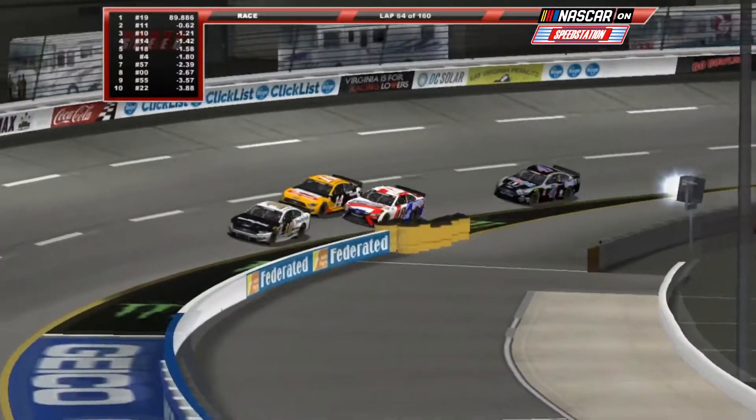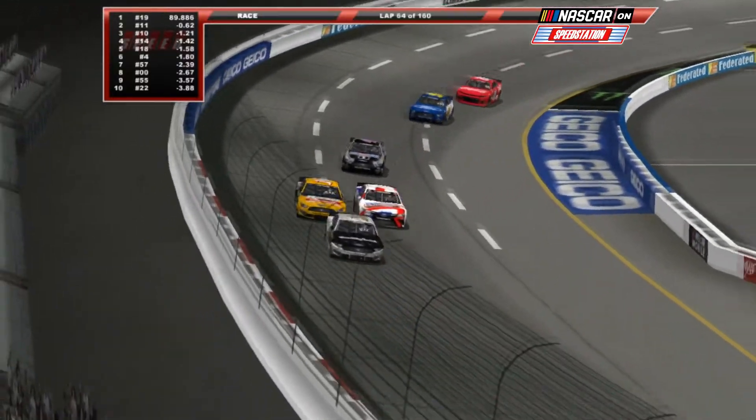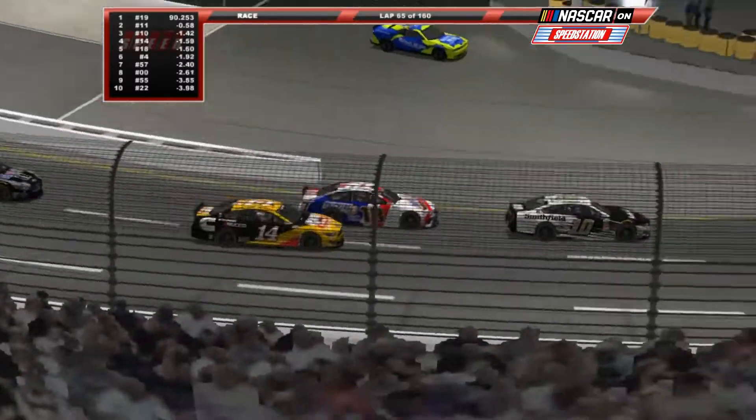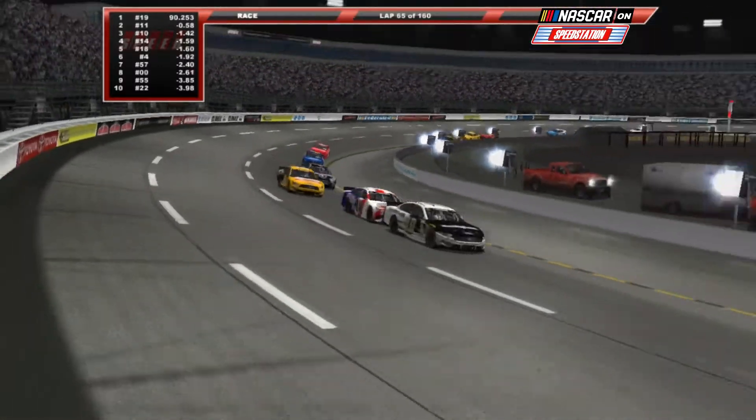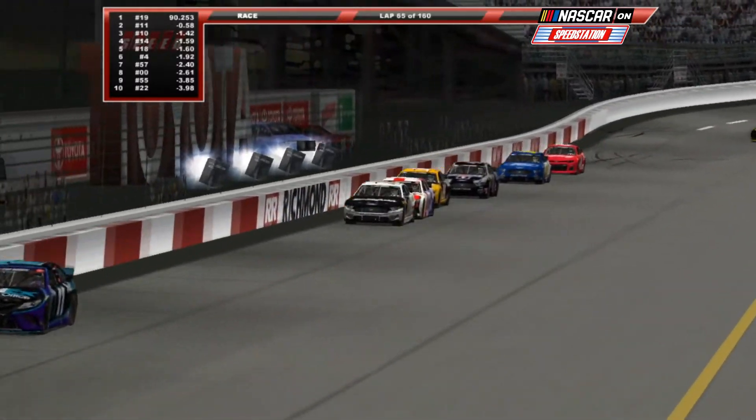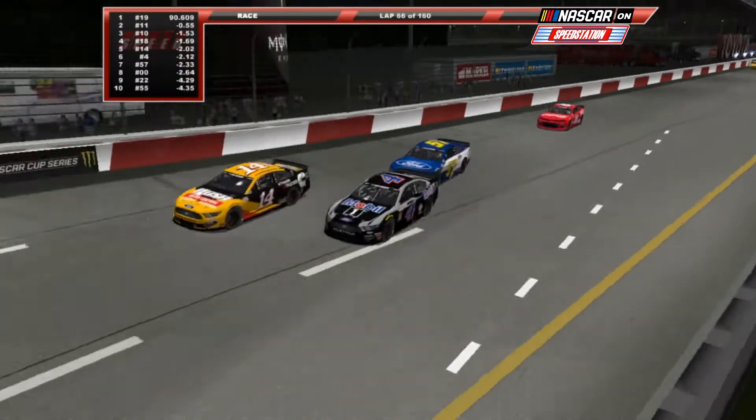NASCAR on Speed Station is being brought to you by Built by Me Chassis and Engine Parts, by Smeedy the real canned meat paste, and by Starton Park, the official motel brand of NASCAR.